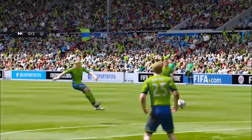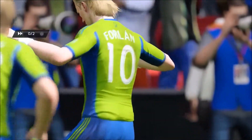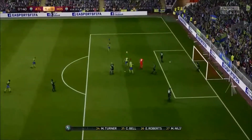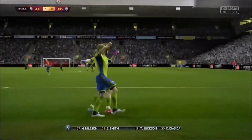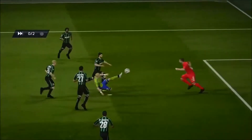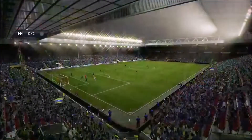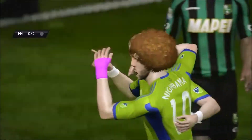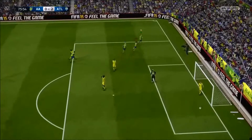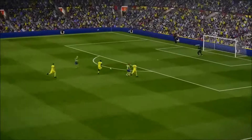Different angle on it here. What a goal — just placing it top left, first time, giving the keeper no chance at all. Another angle on it here. He might be through — nice goal. He was the calmest man in the stadium there, to place it to the keeper's right.